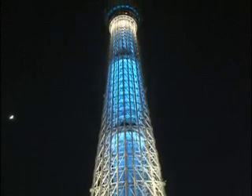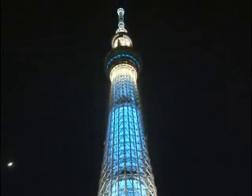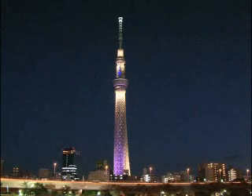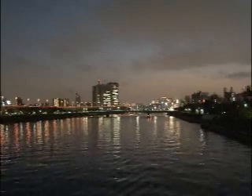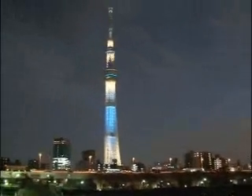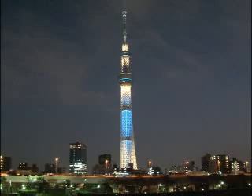The Skytree's illuminations alternate between two themes. One night the tower will be light blue, echoing the nearby Sumida River. The next, it will be a traditional shade of purple associated with Old Edo. Towering above one of the oldest areas of the capital, this striking landmark symbolizes the promise of a new life for the culture of Tokyo's downtown.